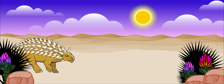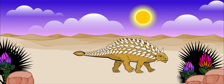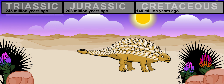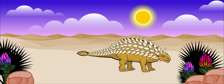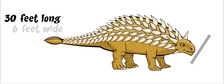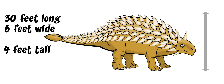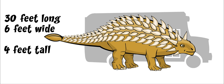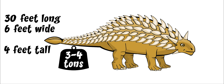Ankylosaurus was the largest of all the armored dinosaurs. It lived about 70 to 65 million years ago. It was a very large dinosaur. It grew to be about 30 feet long, 6 feet wide, and 4 feet tall. That's about the size of a school bus. It weighed between 3 and 4 tons.